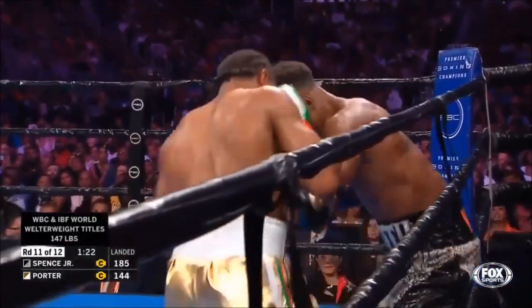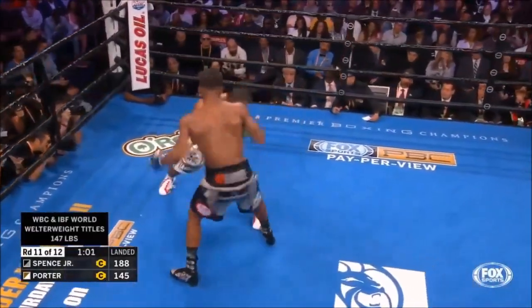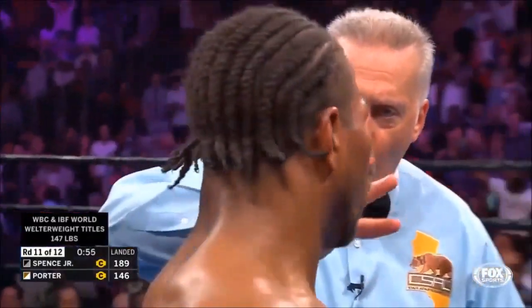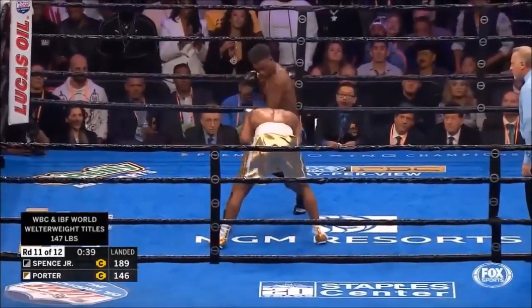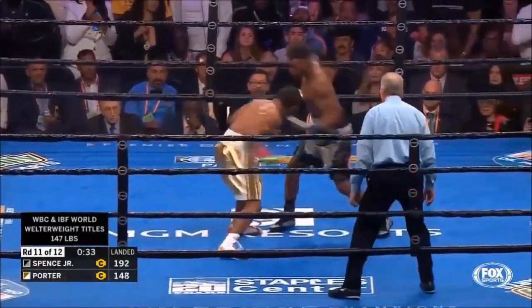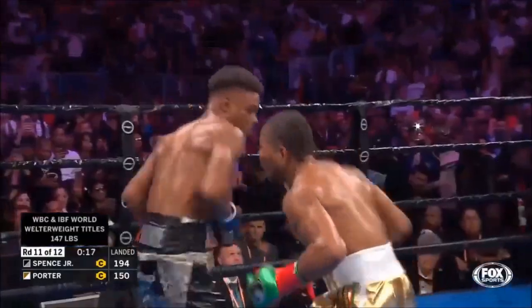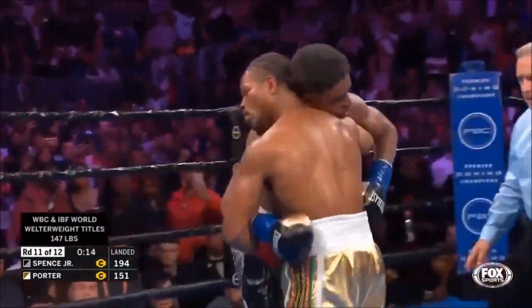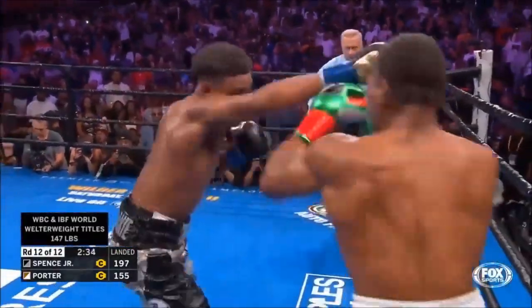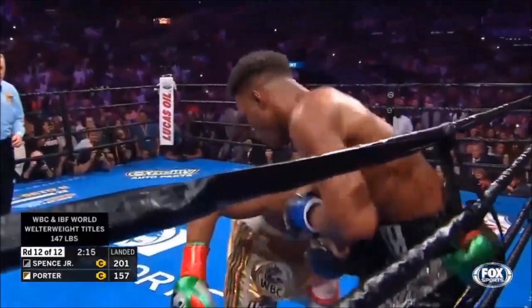For the third time, Spence has gone past 10 rounds in his career. One minute remaining. Spence — oh! He's gotta be careful. Sean's gotta be careful — he'll run into another one like that and he may not get up. Porter is trying to steal the round back with only 19 seconds left — right hand as soon as he got up. Porter has landed more punches on Spence than Spence has ever taken in his career. Porter has never been knocked out in his career.